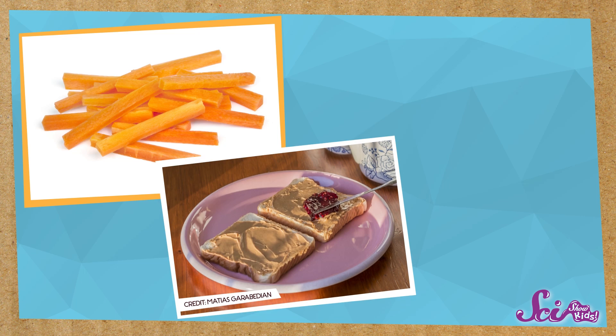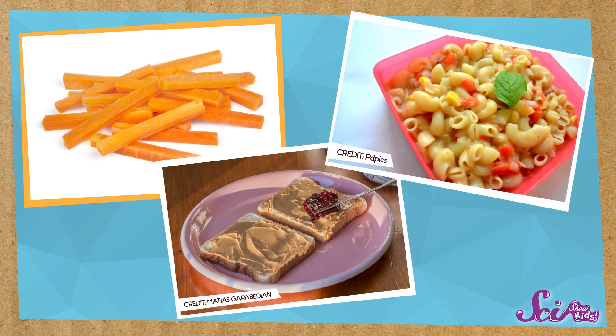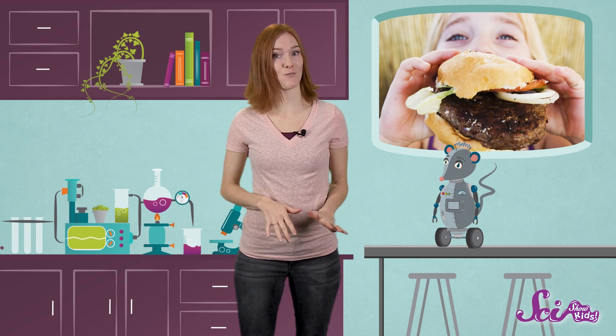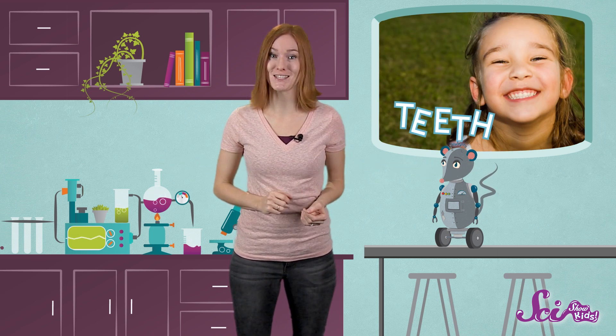I like to eat carrot sticks, peanut butter and jelly sandwiches, pasta, and lots of other things. So if you're like me, you probably eat lots of different kinds of food, and that's why we have lots of different kinds of teeth.